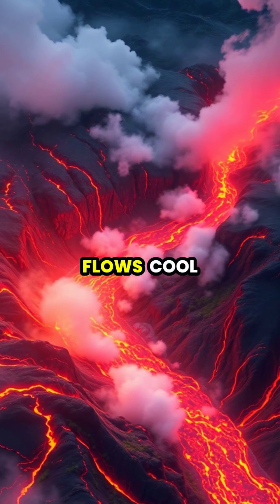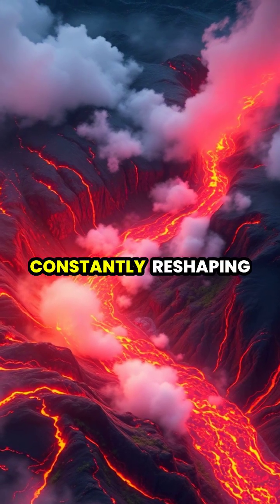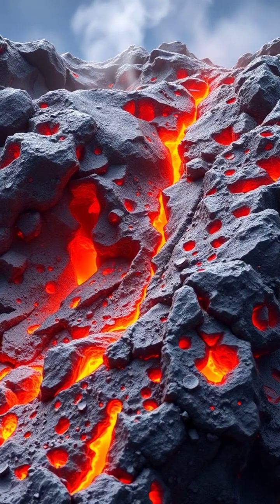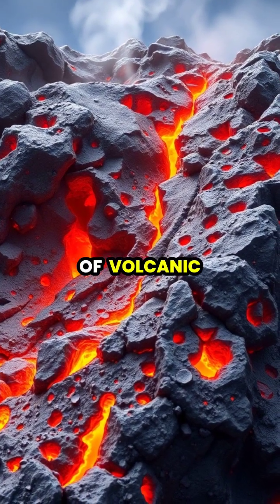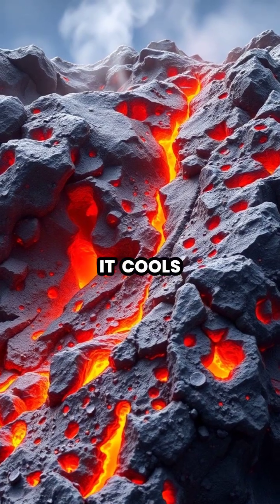As lava flows cool and harden, they create new land, constantly reshaping Earth's surface. The cooled lava forms different types of volcanic rock, depending on its composition and how quickly it cools.